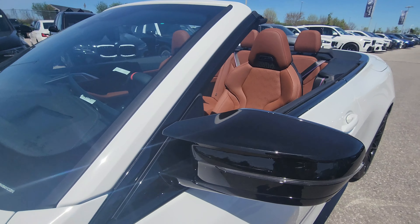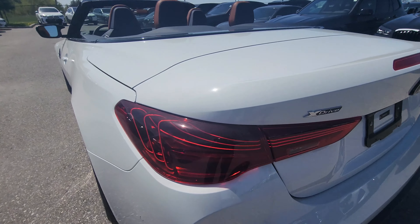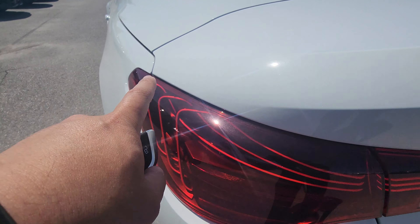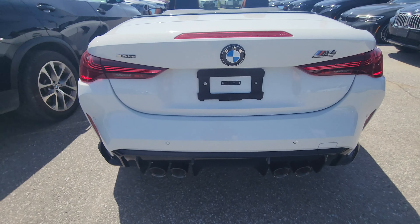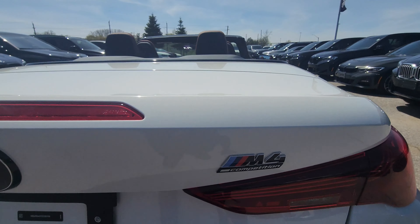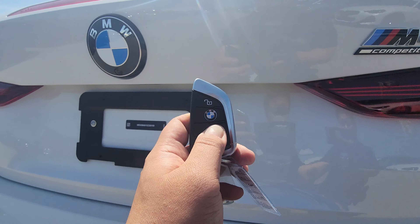Coming to the back, the laser tail lights have such a striking appearance — I love the way they swoop, with the top one going forward and the next one below. Down below we've got four exhaust pipes, vertical reflectors on each side, and the new M4 Competition badging with a silver lining around it.